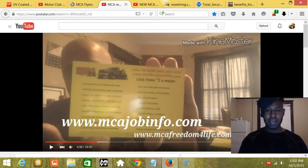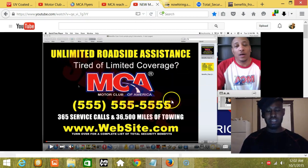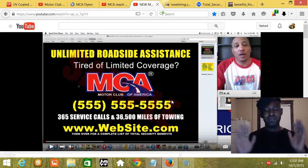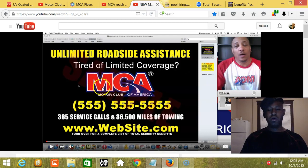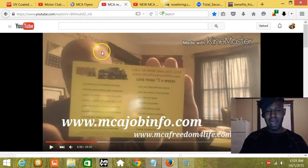The third and final flyer is going to be pretty simple to duplicate. It's going to say 'Unlimited Roadside Assistance.' This flyer is just for the benefits — not even promoting the job, just promoting the benefits to sell them. It's going to say: 'Unlimited Roadside Assistance, Tired of Limited Coverage, MCA,' the phone number, '365 service calls and 36,500 miles of towing,' my website, and 'Turn over for a complete list of total security benefits.' The back of this flyer can copy the same yellow backside used on the second flyer, sharing the exact same duplicate back.